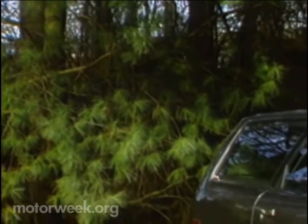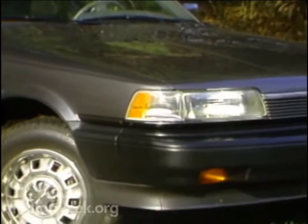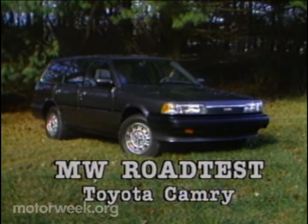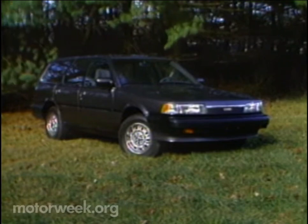What do you do when it comes time to redesign one of the most trouble-free and popular import car lines in the land? Well, if you're Toyota and the nameplate reads Camry, you act cautiously. Toyota had to enhance the Camry's appeal, but at the same time keep its reputation for reliability. This is one of Toyota's solutions — a new station wagon body style.